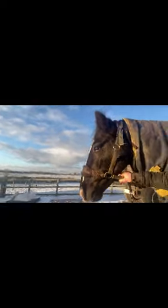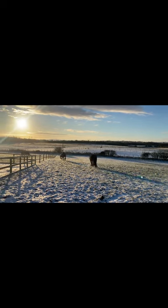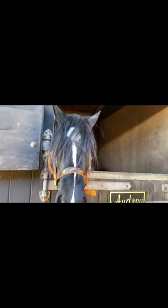Geordie and Quest are going out in their winter paddock first, the two of them enjoying the lovely field. And then I'm off to get Audrey, and she's going in with Quest and Geordie too.